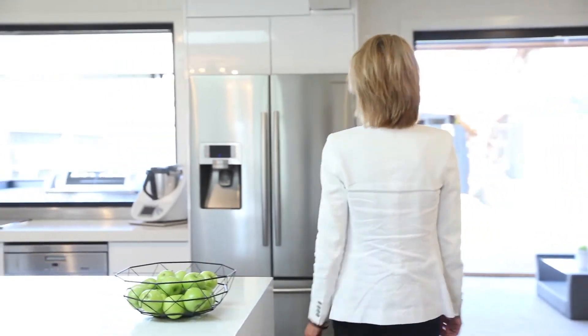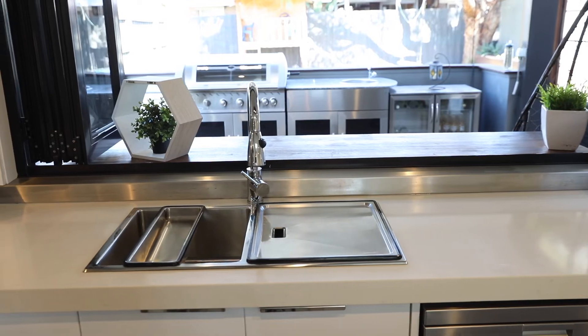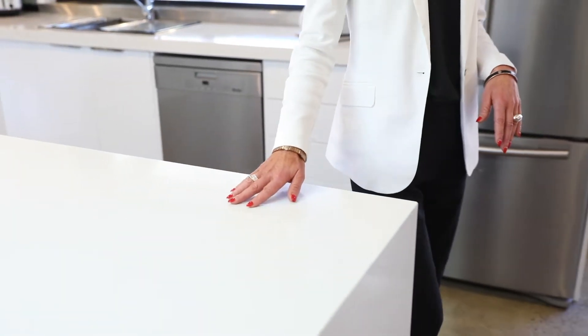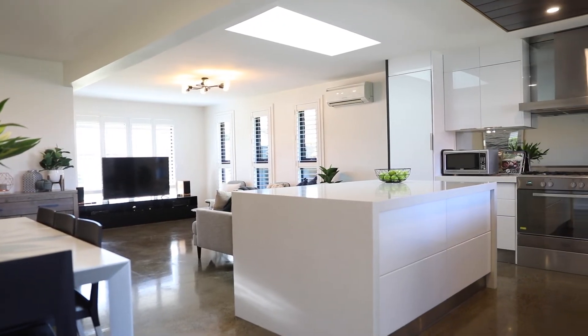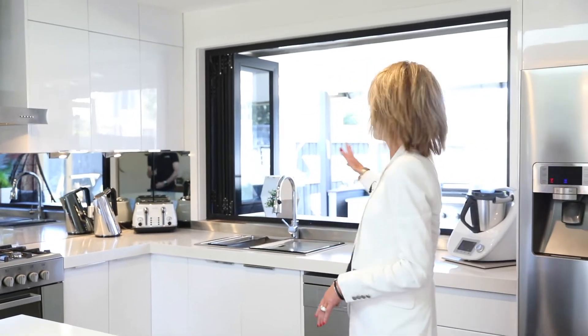This kitchen is what dreams are made of. Have a look at this beautiful kitchen that the vendor has created — this absolutely huge bench space, which is fabulous for sitting around entertaining or preparing when you've got guests over. It's so light-filled. We've got the skylight here, European appliances, and a glass splashback.